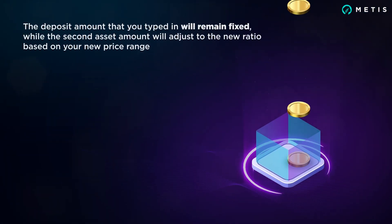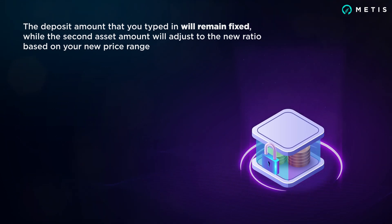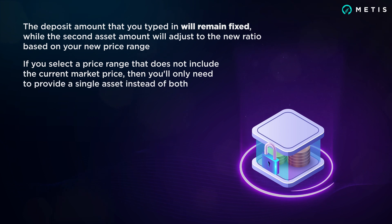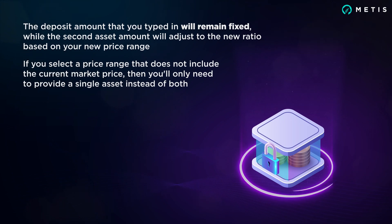The deposit amount that you typed in will remain fixed, while the second asset amount will adjust to the new ratio based on your new price range. If you select a price range that does not include the current market price, you'll only need to provide a single asset instead of both.